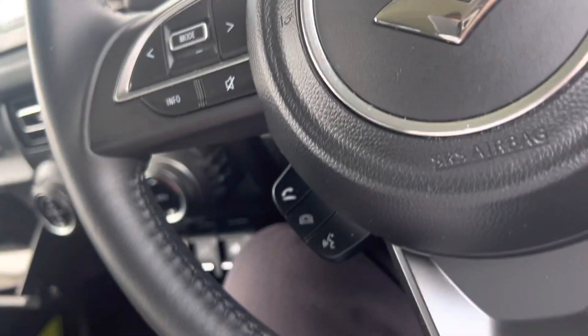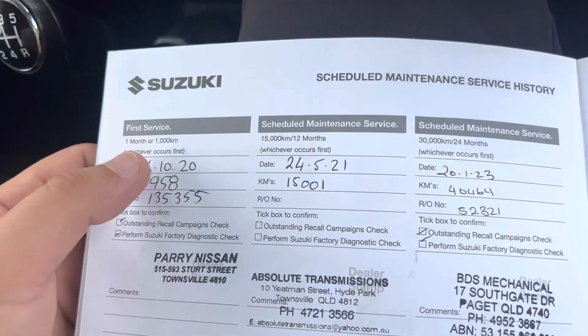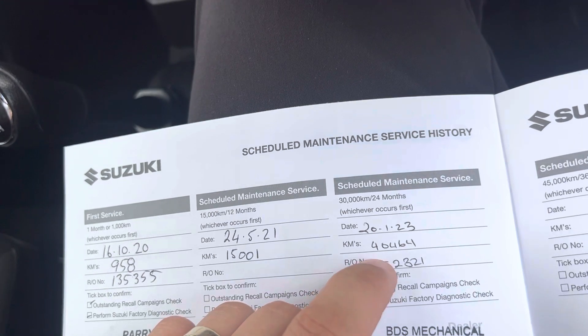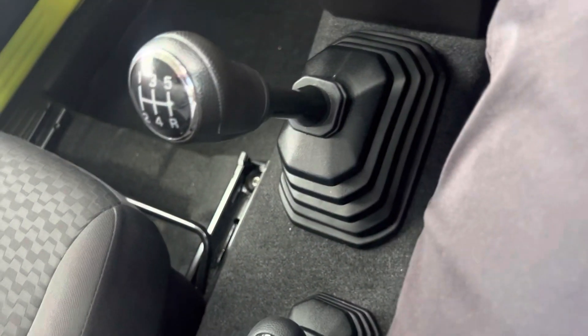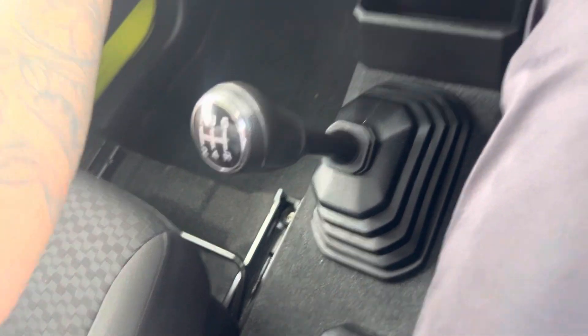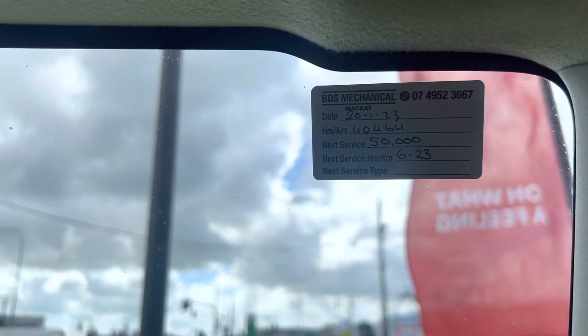Service books are in the vehicle. Inspection done, first service done at 15,000 km's, and then the next service done at 40,000 km's — a fairly good service history with the vehicle. It's all up to date and complete. The next service is not due until 50,000 kilometers.